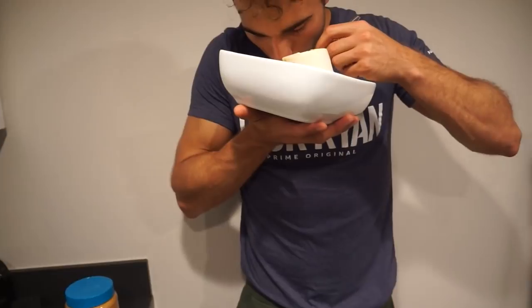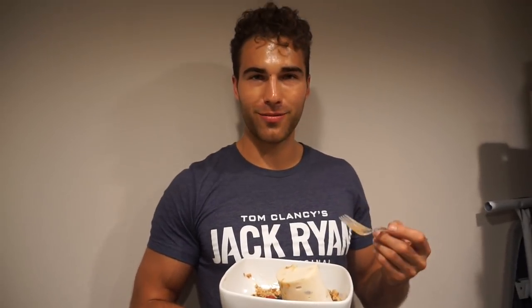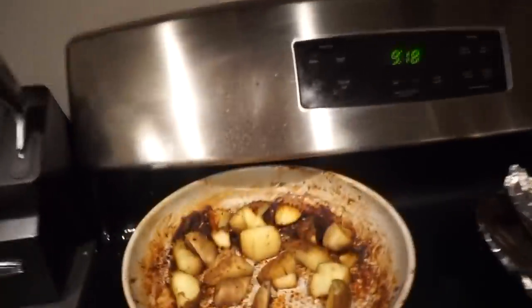Wait, I haven't even tasted this yet! Okay, the verdict on the Arctic Zero cookie dough: it tastes sweet but there's no distinct flavor — it honestly tastes like flavored ice. It's a little bit healthier than Halo Top, but Halo Top has a lot more flavor, so there are pros and cons to both. Peace out guys!